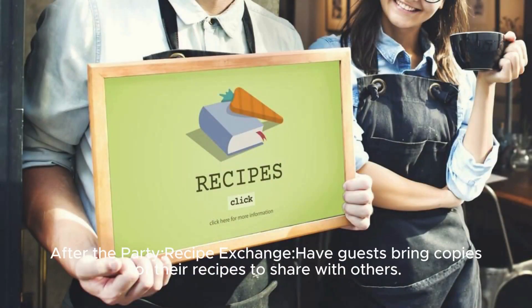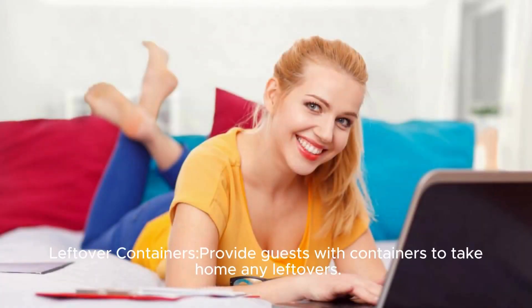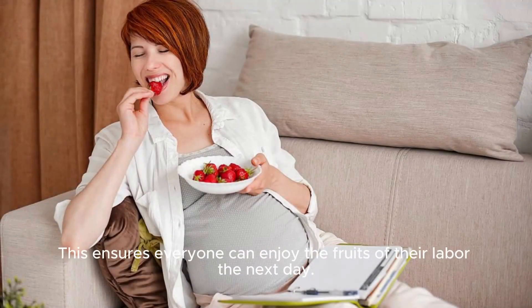After the party, have a recipe exchange: ask guests to bring copies of their recipes to share with others, and create a recipe book as a party favor for everyone to take home. Provide guests with containers to take home any leftovers, so everyone can enjoy the fruits of their labor the next day. Send personalized thank you notes to each guest, expressing gratitude for their contribution to the cooking party.